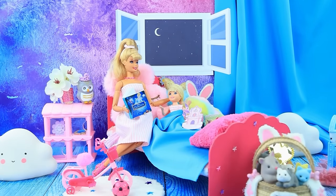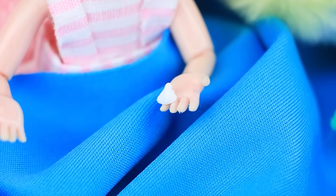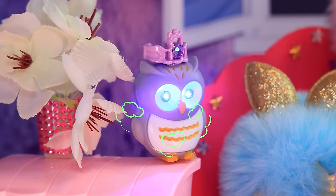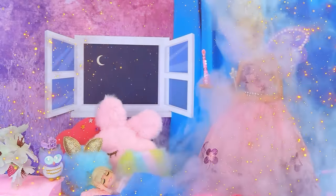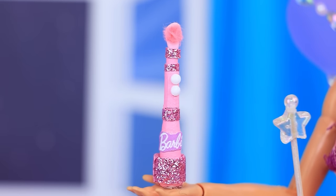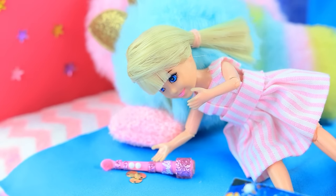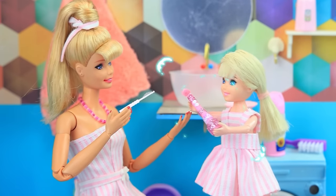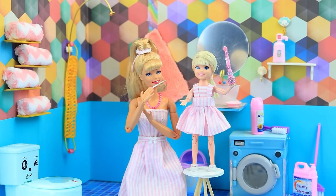Barbie reads her daughter a bedtime story. When the little girl loses a tooth, Barbie tells her to put it under her pillow for the magical tooth fairy. The tooth fairy arrives and leaves an electric toothbrush in exchange. In the morning, the girl excitedly tells her mom about the magic visit and they brush their teeth together.